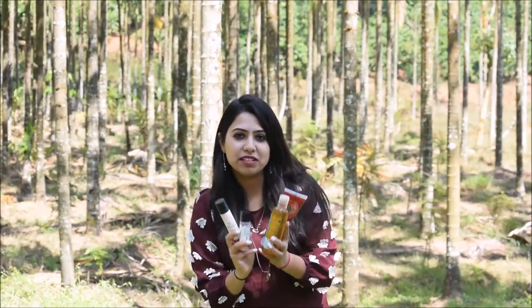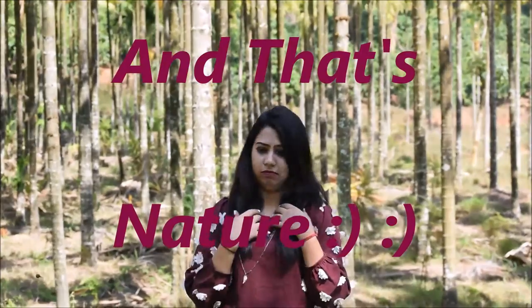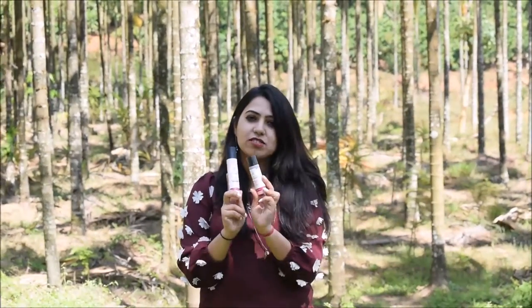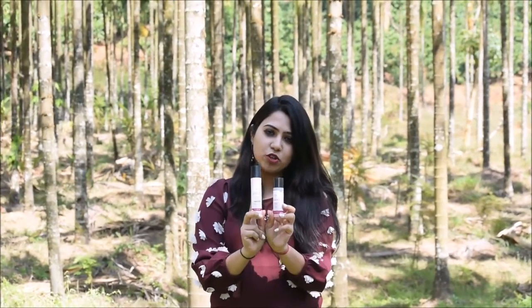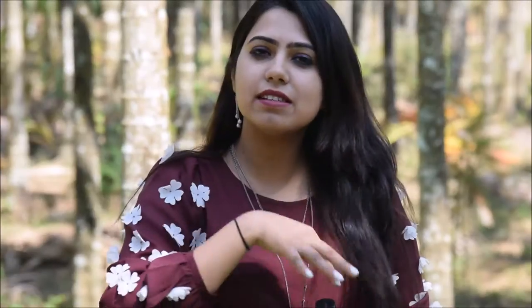Here are the products that I have bought from the Body Shop sale. All of these are on 30% discount. In this video I am going to share my first impressions about these products. First up I am going to talk about these two products from Body Shop. This is from their Vitamin E range. Prices I have put in the description box so you can go and check that out.